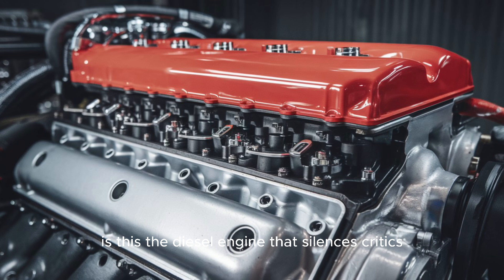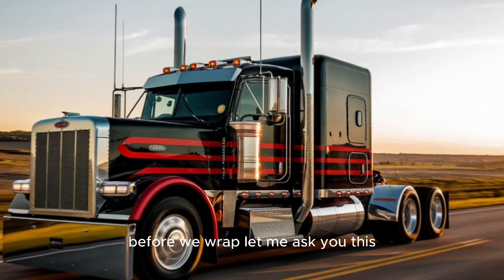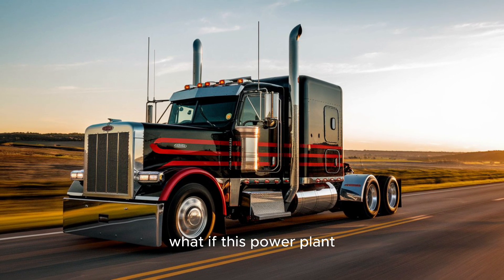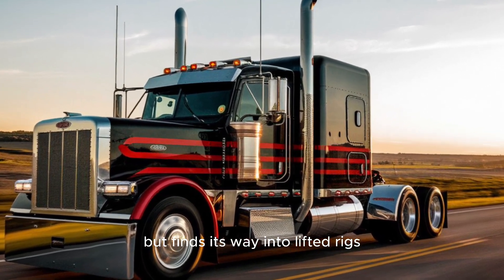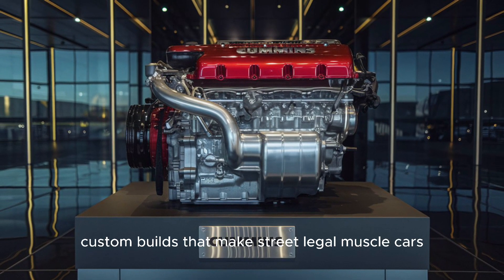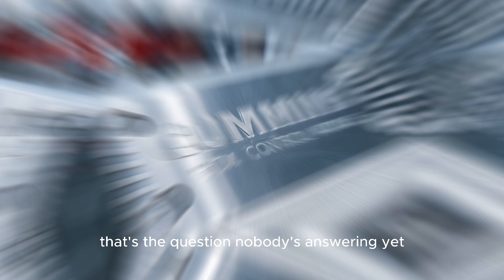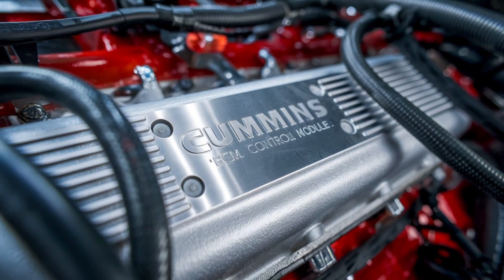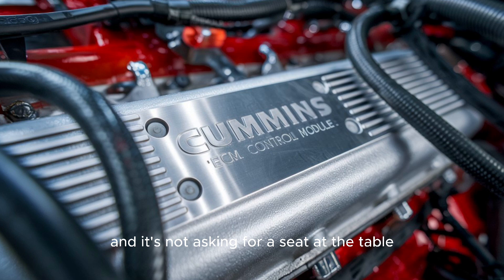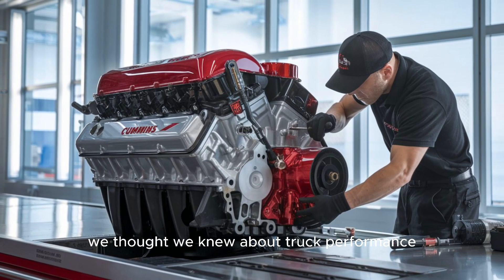Is this the diesel engine that silences critics on both sides of the debate? What happens when Cummins unleashes this engine into the aftermarket world? What if this power plant doesn't stay exclusive to heavy haulers, but finds its way into lifted rigs, off-road warriors, or custom builds that make street-legal muscle cars look like toddlers on tricycles? That's the question nobody's answering yet. The X-19 is here, and it's not asking for a seat at the table — it's flipping the table, throwing down its torque figures, and demanding we rewrite everything we thought we knew about truck performance.